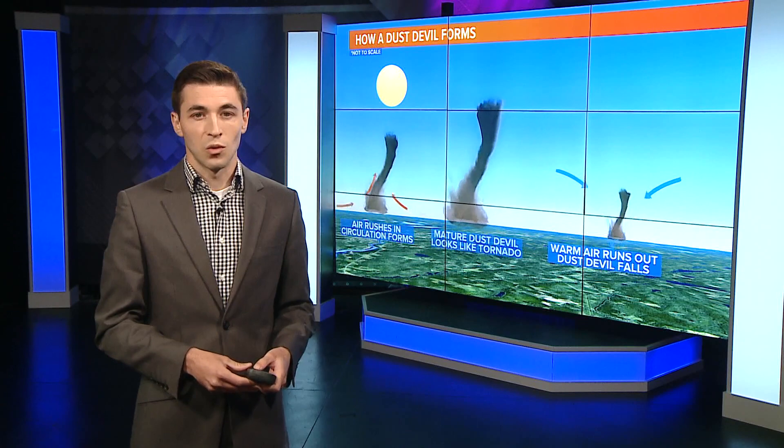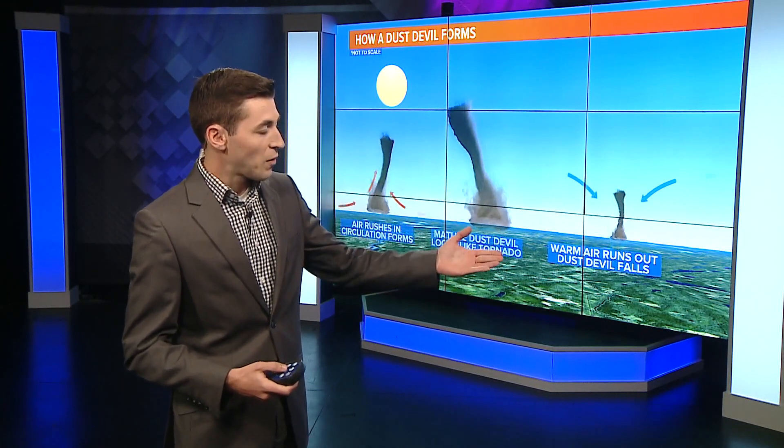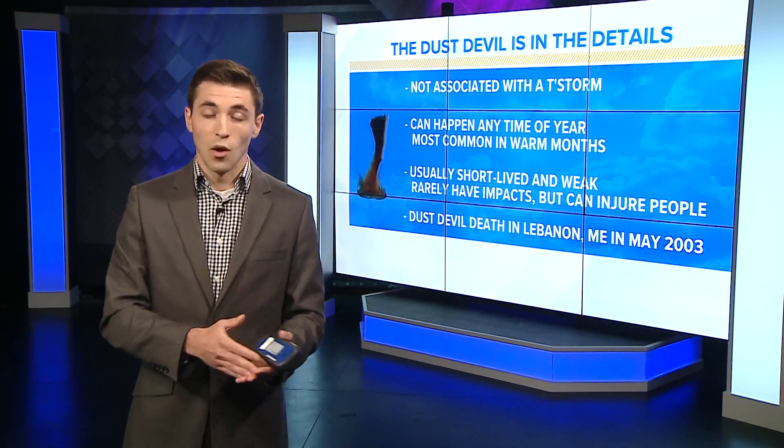Over time, cooler air starts to work in. Cooler air is more dense, and once the warm air runs out, the dust devil will begin to fizzle and fade. There are some interesting things about dust devils locally here in Maine.